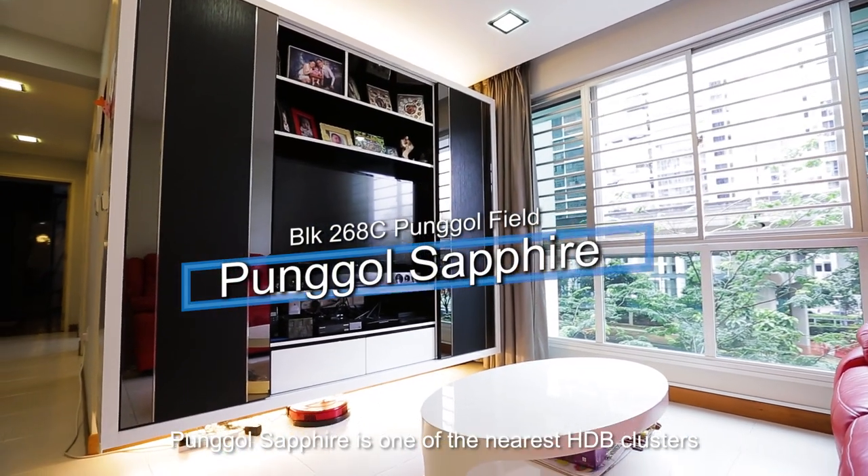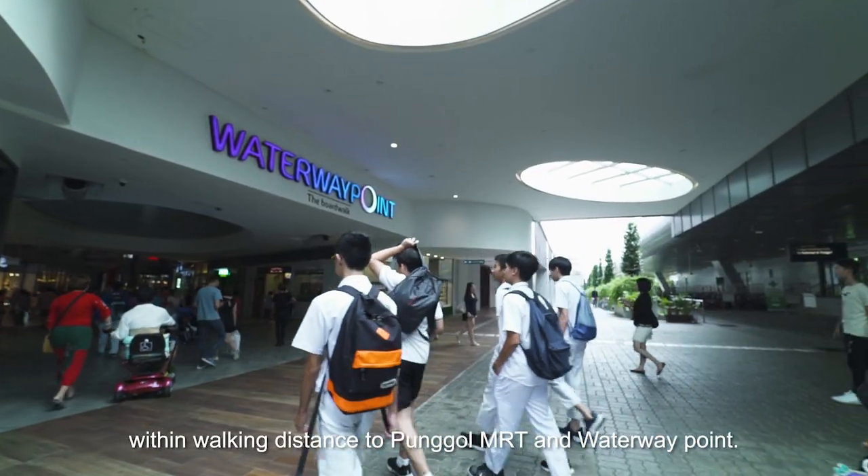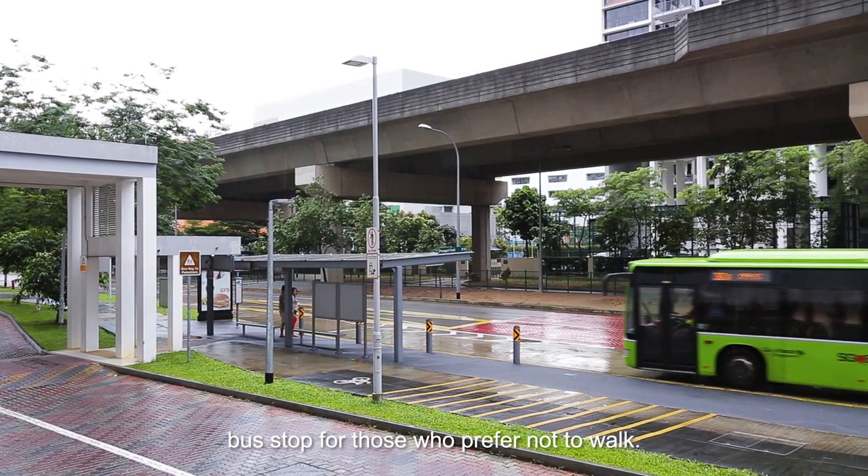Punggol Sapphire is one of the nearest HDB clusters within walking distance to Punggol MRT and Waterway Point. You are a short stroll from Soo Teck LRT and bus stop for those who prefer not to walk.